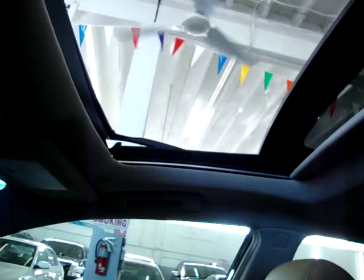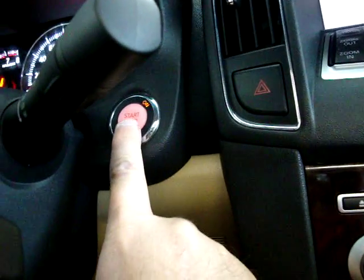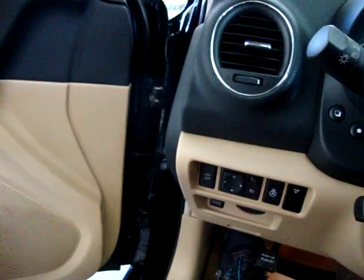I'm going to leave the moonroof open for the key demonstration. Remember, the key has never left my pocket. When I'm ready to exit the vehicle, I don't even have to step on the brake — I just push the stop button. The door is unlocked as you heard, so I can gain easy access.